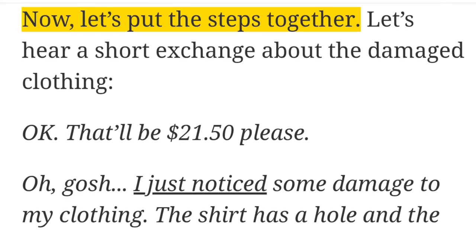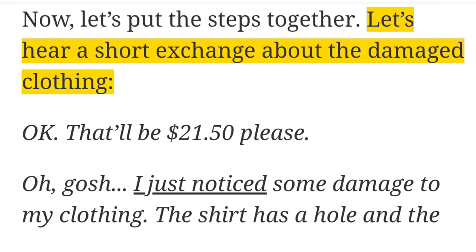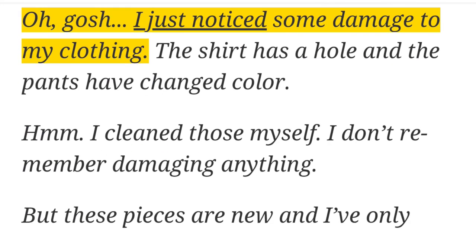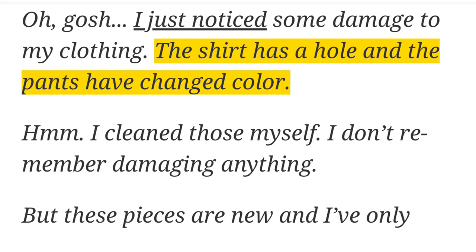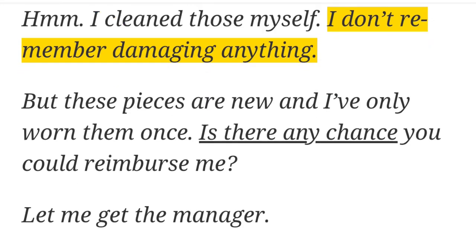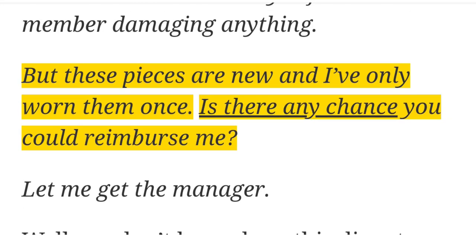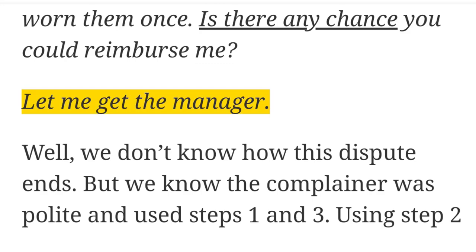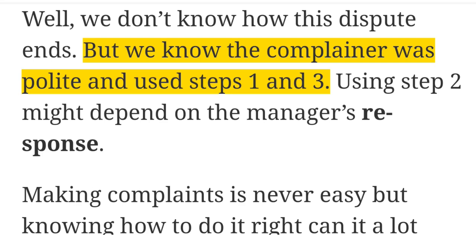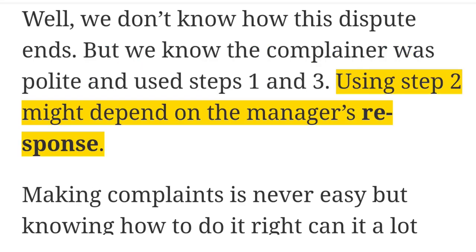Now let's put the steps together with a short exchange about the damaged clothing. Cleaner: 'Okay, that'll be $21.50, please.' Customer: 'Oh, gosh. I just noticed some damage to my clothing. The shirt has a hole, and the pants have changed color.' Cleaner: 'Hmm. I cleaned those myself. I don't remember damaging anything.' Customer: 'But these pieces are new and I've only worn them once. Is there any chance you could reimburse me?' Cleaner: 'Let me get the manager.' We don't know how this dispute ends, but the complainer was polite and used steps one and three. Using step two might depend on the manager's response.